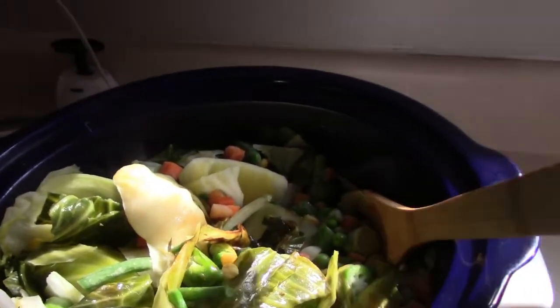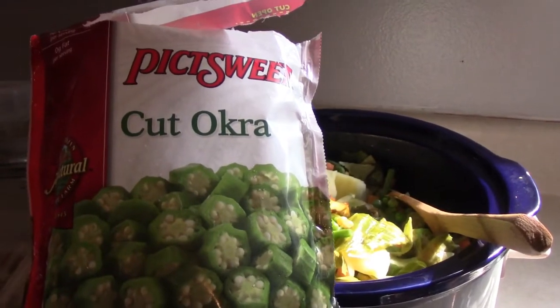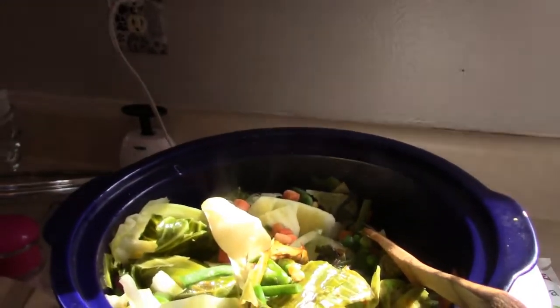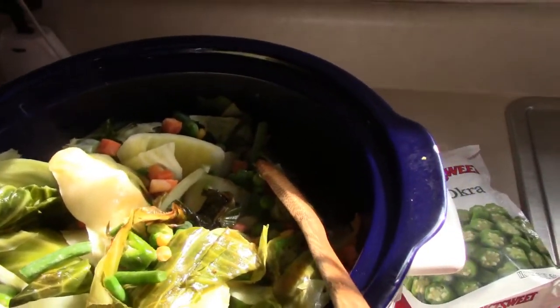I opened up a bag of PictSweet cut okra — just a frozen bag of cut okra — and then I used a PictSweet bag of frozen mixed vegetables that I also poured in.